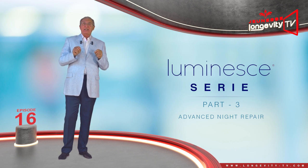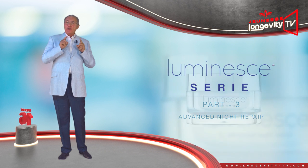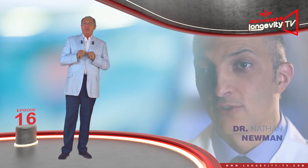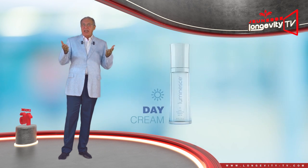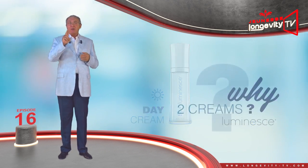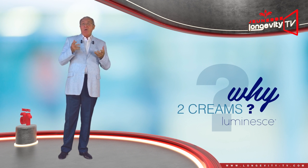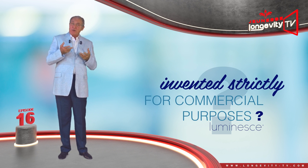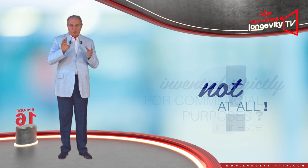Advanced Night Repair, the new night cream designed by Dr. Nathan Newman. Day cream? Night cream? Why two creams? Is this invented strictly for commercial purposes? Not at all.